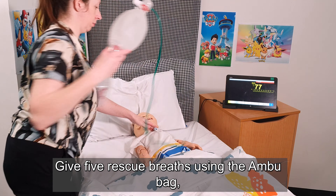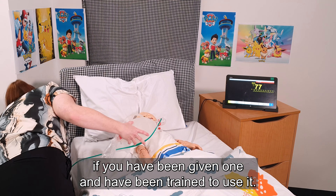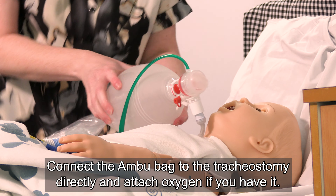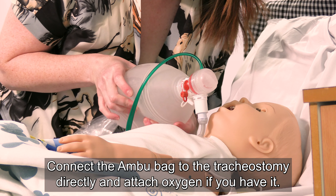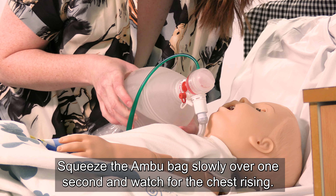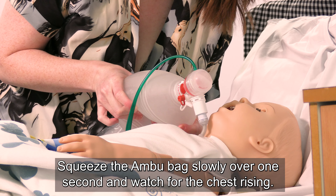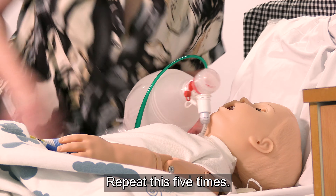Give 5 rescue breaths using the AmbuBag if you have been given one and trained to use it. Connect the AmbuBag to the tracheostomy directly and attach oxygen if you have it. Squeeze the AmbuBag slowly over 1 second and watch for the chest rising. Repeat this 5 times.